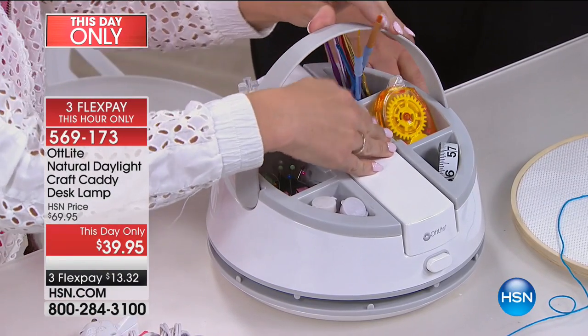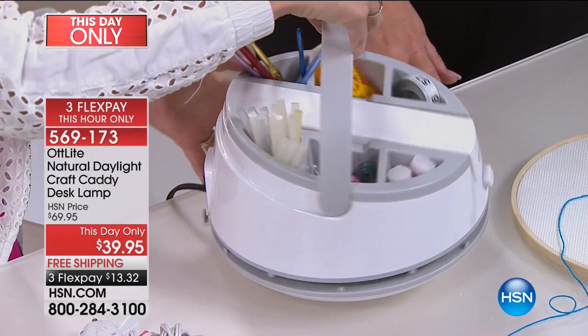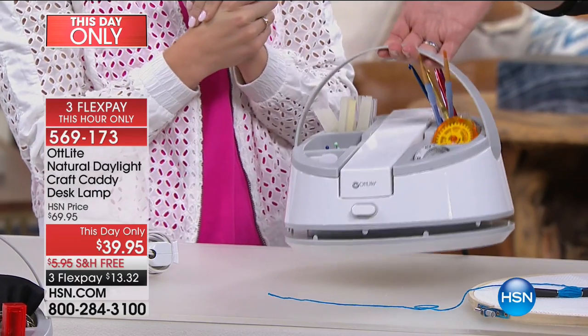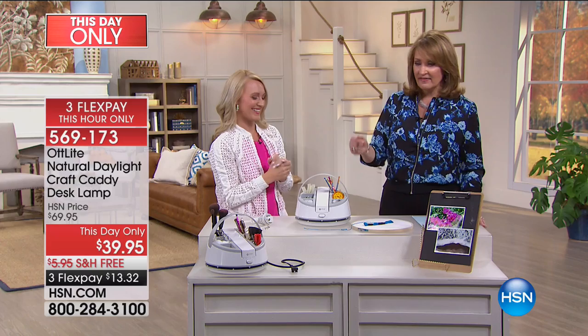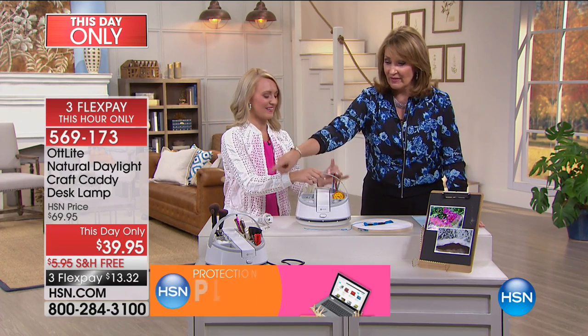All you have to do is lift the handle in the back and now you can carry all of your little tools — your craft tools, your fun hobby supplies — with you wherever you go. I mean, that is a really smart invention, and for $39.95 I'm using mine for makeup. I already have a complete plan for this.